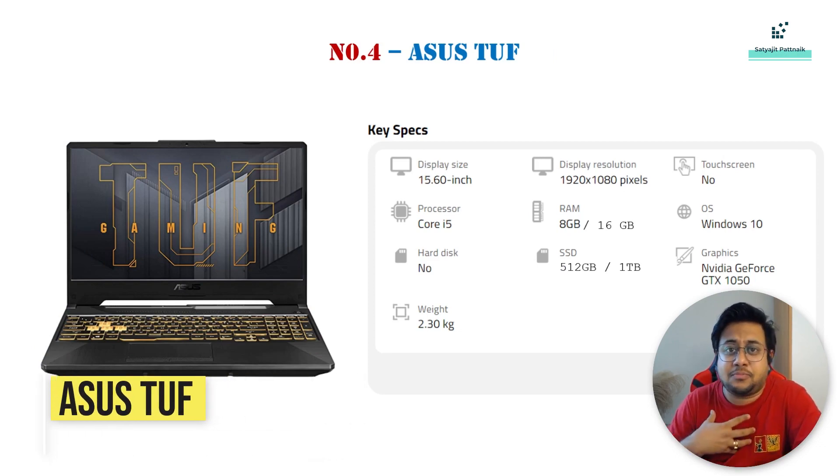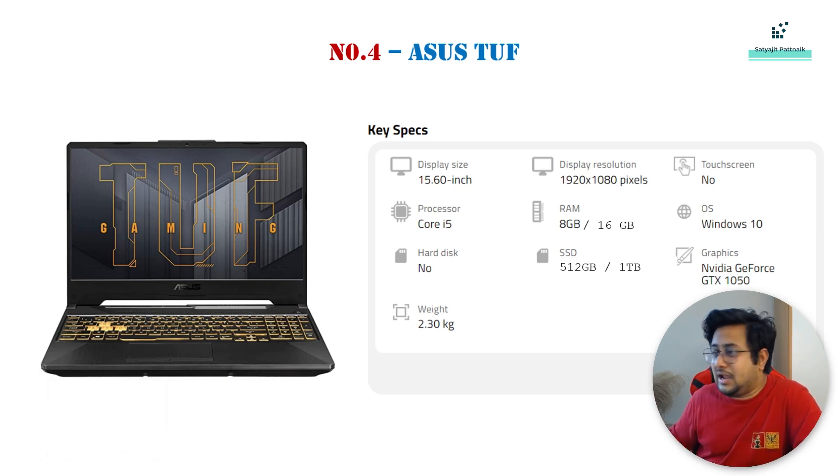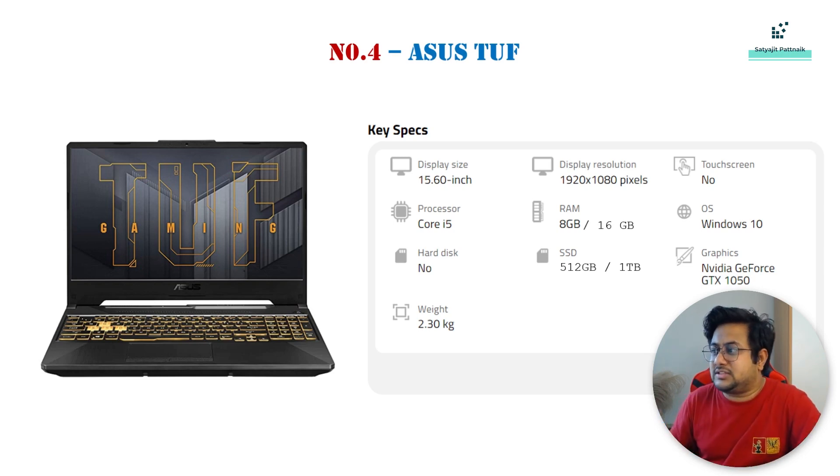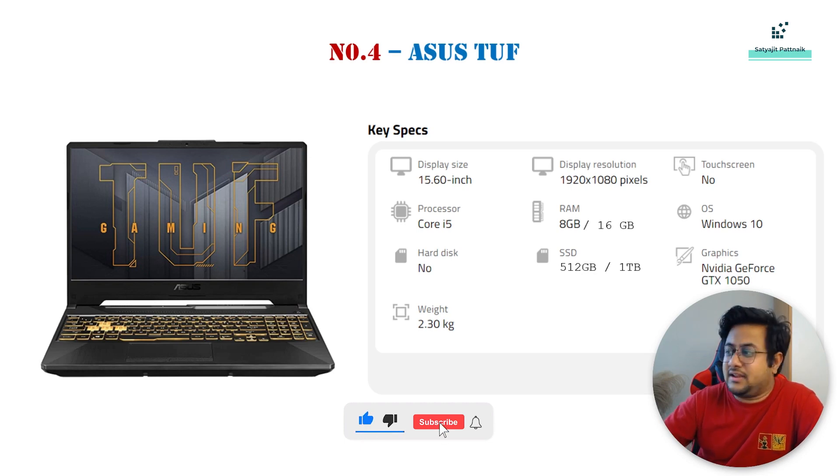Number 4 is the Asus TUF. I personally really like Asus — all my products are Asus, including my laptop. I have personal experience with Asus, so by default I prefer people to go for Asus. I have also read some negative reviews, so it depends on the user. For me, I haven't had any bad experiences. The Asus TUF is an amazing laptop at 15.6 inches, with all configurations visible on the screen. The graphics card is GTX 1050.